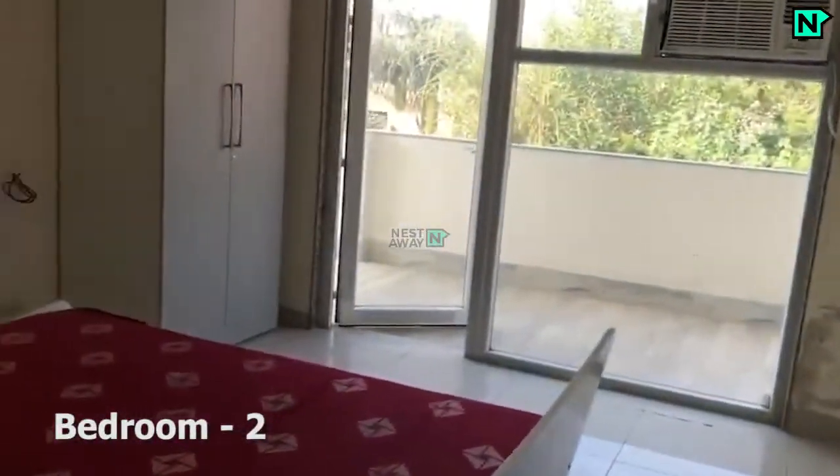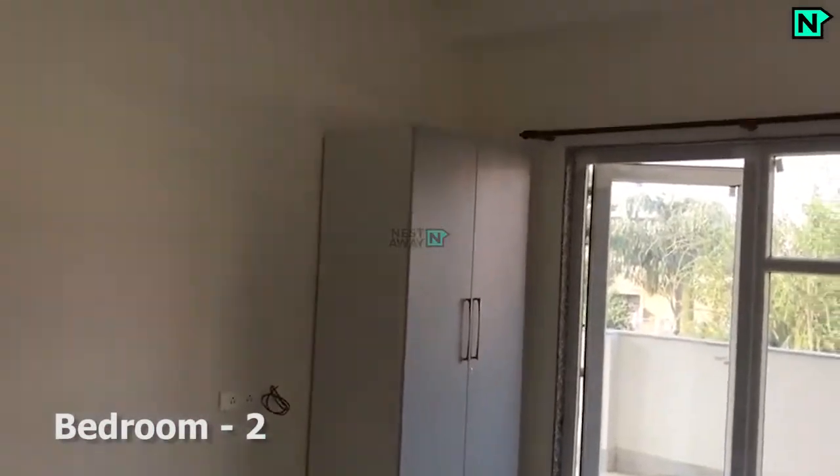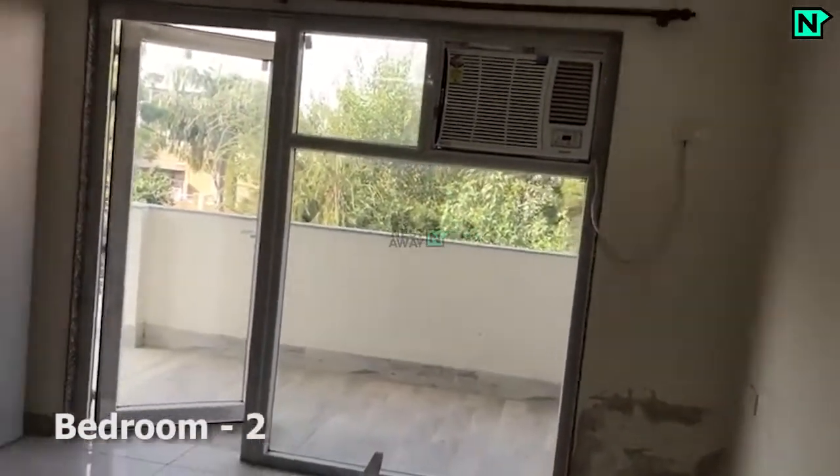This is bedroom two, which comes with cupboards. This bedroom comes with an attached bathroom and balcony. AC is available.